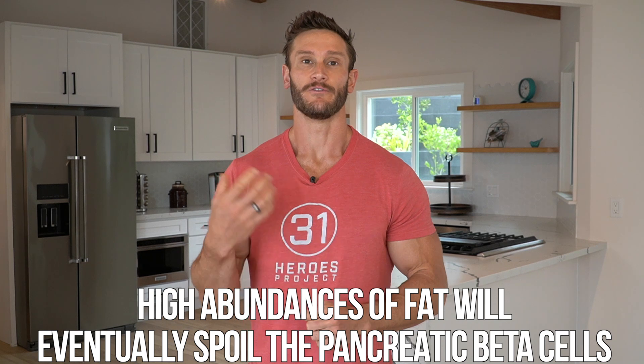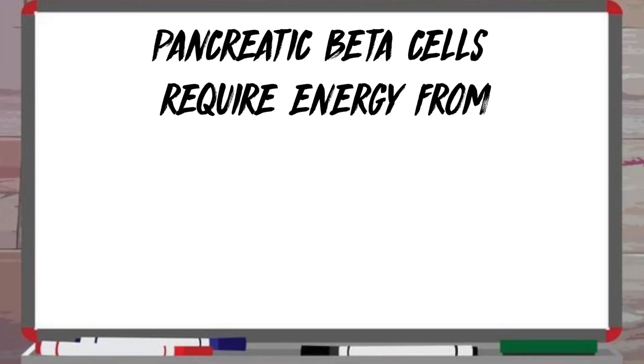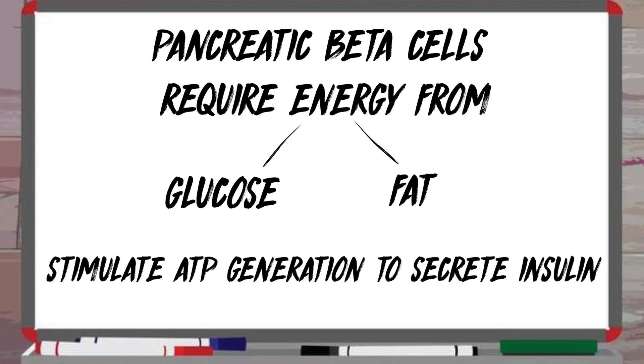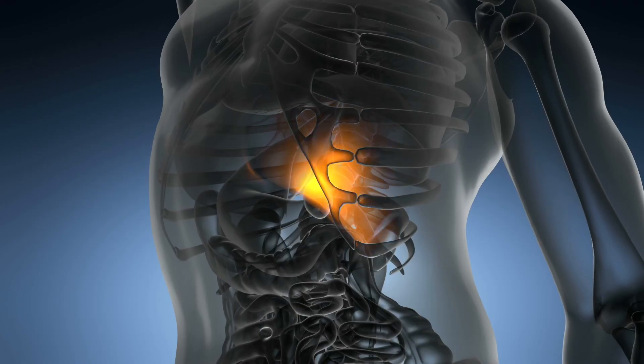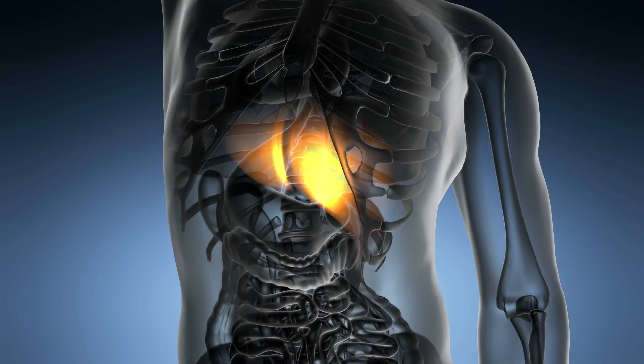If you're doing a lower-carb diet, or even if you're not, if you're consuming a lot of fat all the time — and I'm not saying fats are bad at all — high abundances of fat will eventually impair the pancreatic beta cells. Those cells require energy from either glucose or fat to stimulate enough ATP generation to secrete insulin. With fats at 9 calories per gram versus carbs at 4, you have much higher energy density. When you're consistently eating lots of fat and potentially overeating, you're bombarding the pancreatic beta cell with so much fuel that it builds up ATP and becomes somewhat numb — so when glucose comes in, it doesn't even really respond to it.